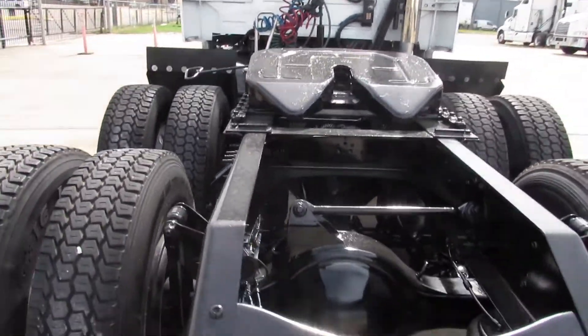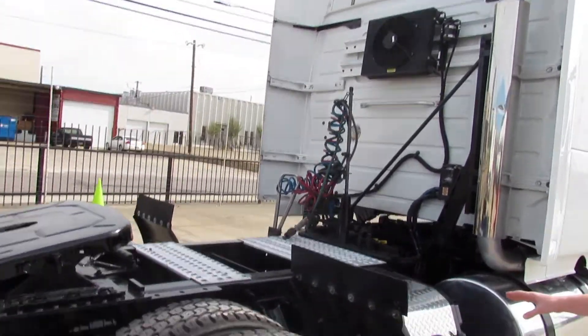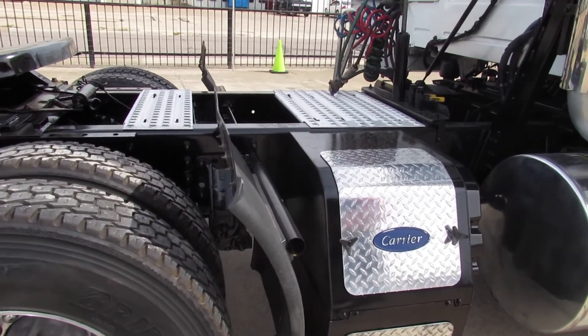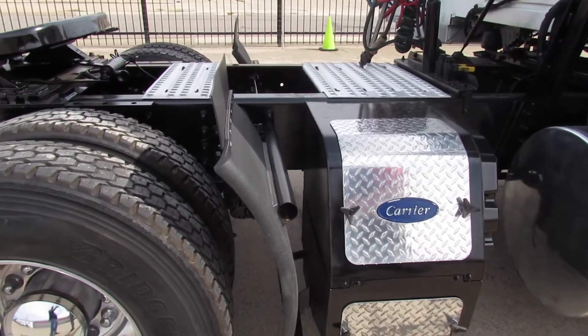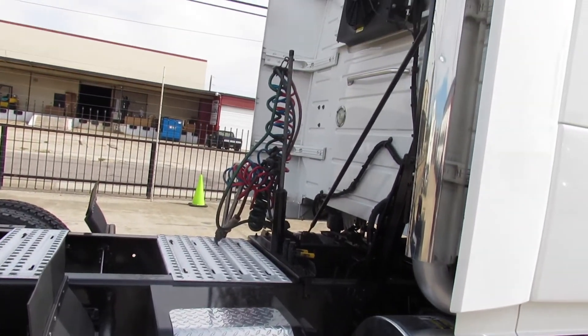As we wrap around, you'll see one of the great features on this truck — the APU. It's a Carrier APU. If you're not familiar with the benefits of an APU, they allow your idle time to be lower on the engine, which keeps the wear and tear low. You'll have comfortability while you're in the cab, and it helps with your fuel economy as well.